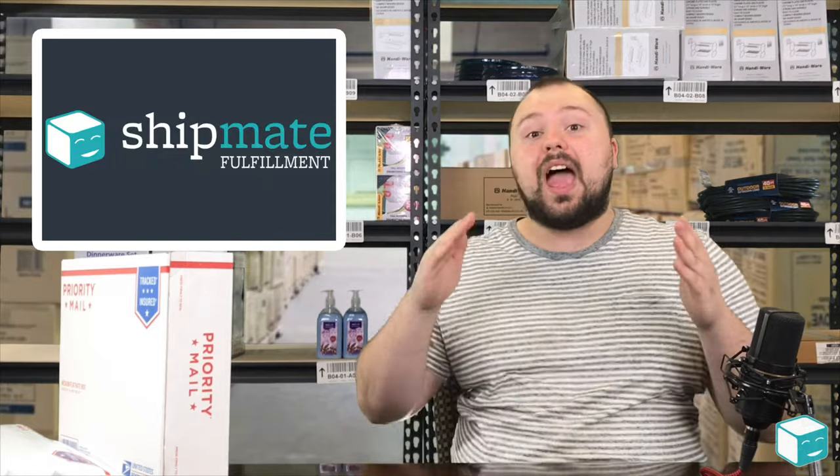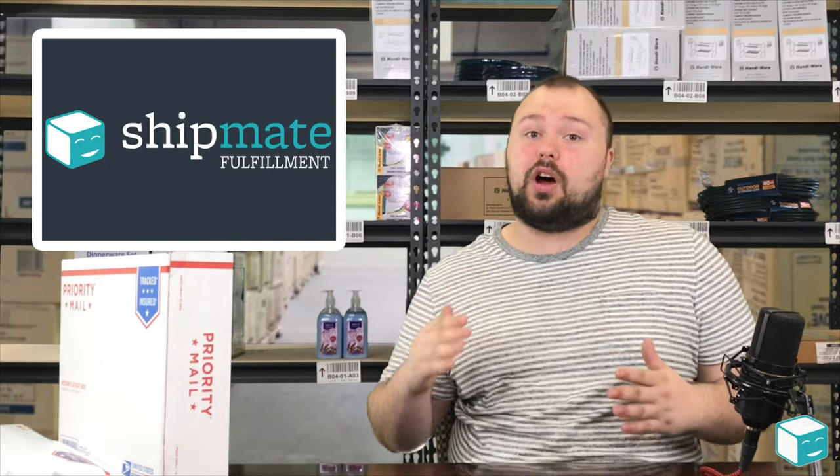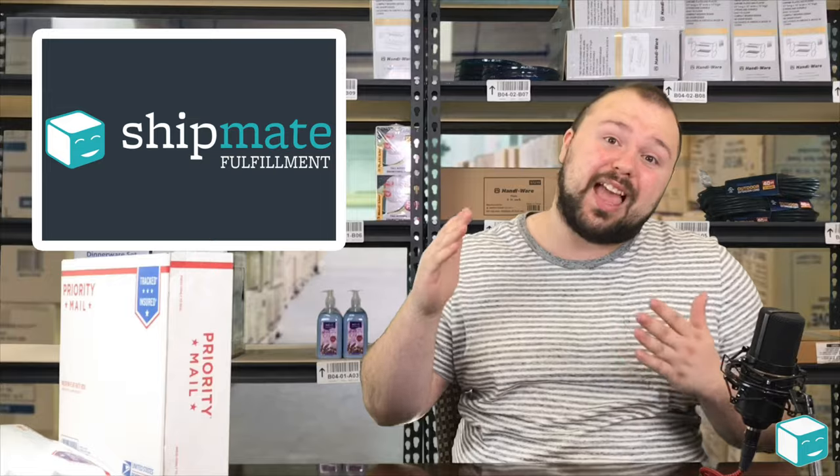hey, I know you guys have some free boxes — can I take a look at them? Because you might find there's a box size that works for you and your products, and then you don't have to go out and buy that at Staples, especially if a lot of your packages are going with the post office anyway.